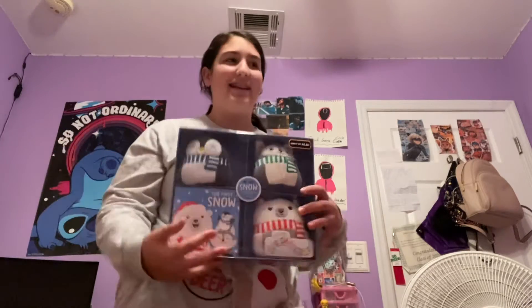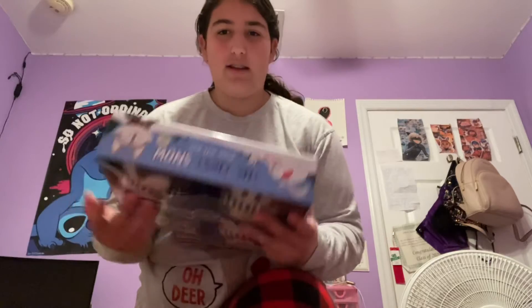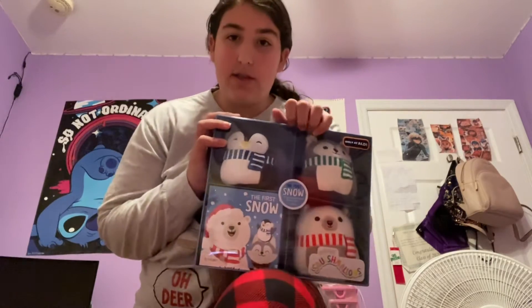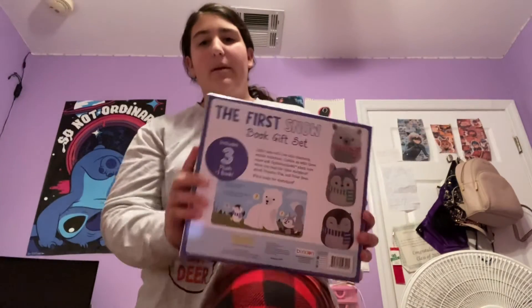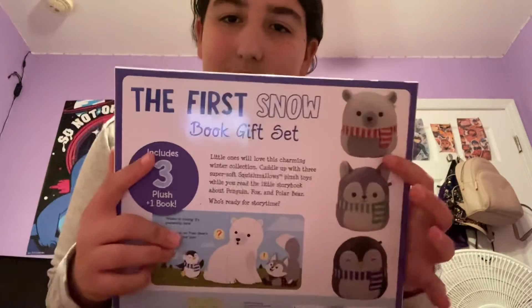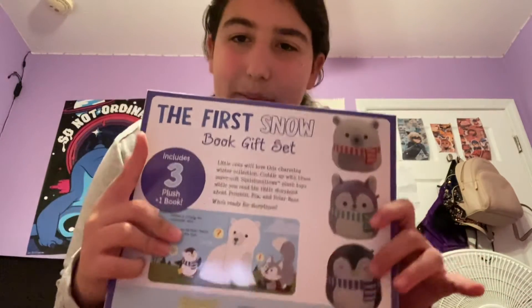There's also a little book included — I'm guessing because this is meant for children, but I want it because I collect these. It's very very adorable. I love it; it's perfect for winter. I've never had a box with tiny Squishmallows before — I only get them individually. Here's the back: it shows the book and the three Squishmallows. I don't know why the nose is yellow, but still cute.